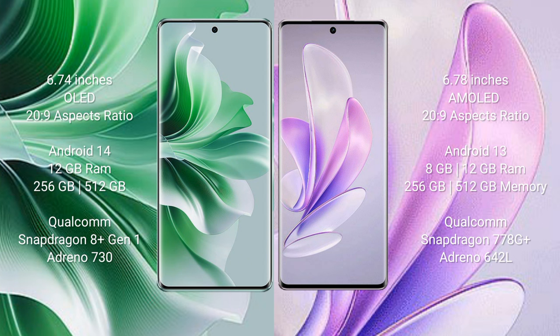Oppo Reno 11 Pro comes with 12GB RAM and 256GB internal storage, Qualcomm Snapdragon 8 Gen 1 processor and GPU Adreno 730. Vivo S17 comes with 8GB or 12GB RAM and 256GB internal storage, Qualcomm Snapdragon 778G Plus processor and GPU Adreno 642L.